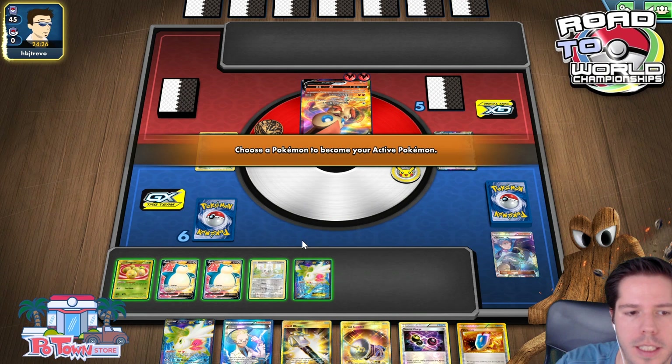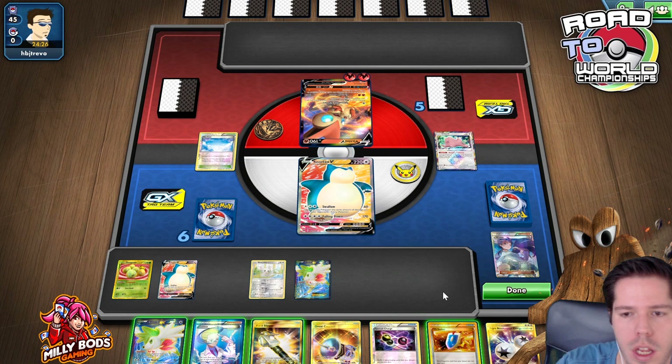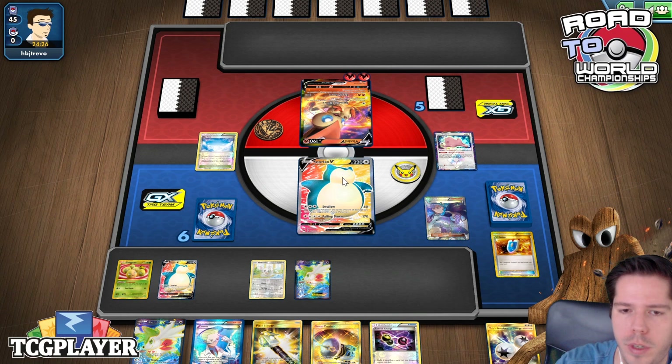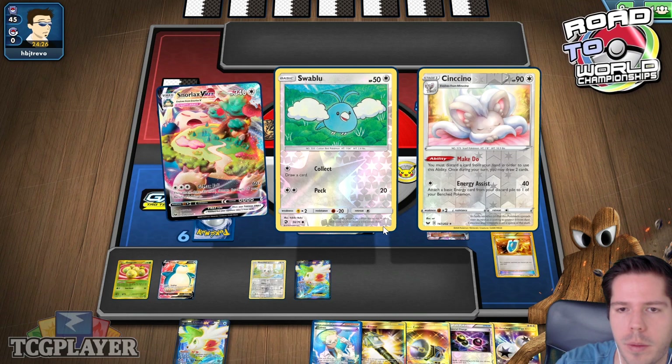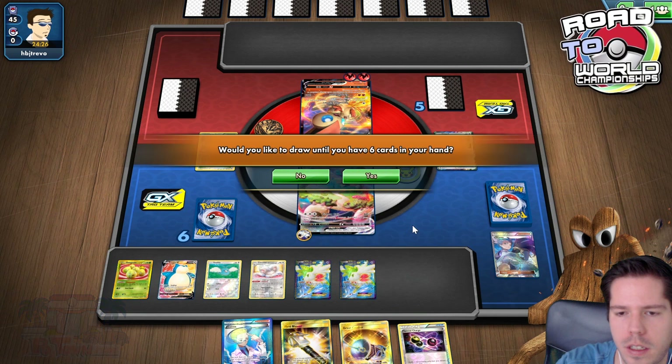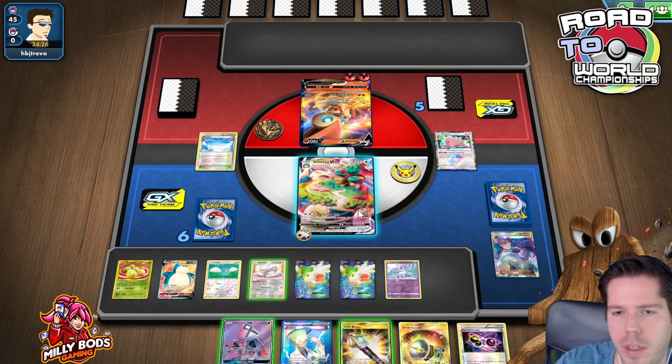My opponent's hand is completely dead, so let's promote. We get the Triple Acceleration Energy — with five benched Pokémon that should be game. 60 plus 30 times five is 210. I'll grab a Wobbuffet just in case, then play all the bench pieces and confirm 210 damage. G-Max Fall — and we take our first win very decisively.